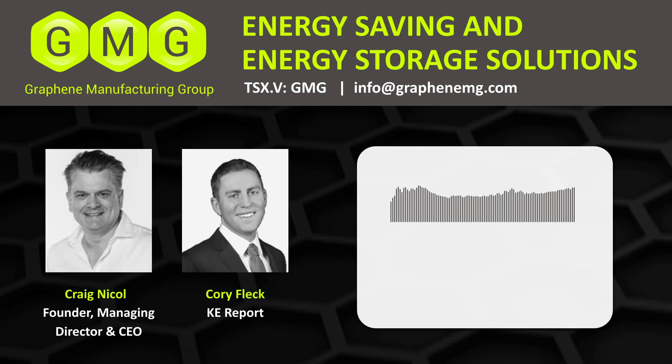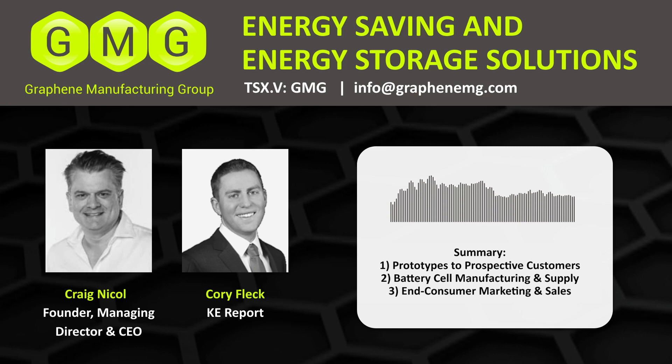It's important for people to go back and listen to that first interview because of the technology that you guys have to produce graphene, which is the key component here. Craig, summarize for us how this project with the University of Queensland is going to get these batteries and this technology out to the mainstream. The first thing is we get commercial prototypes, give them to prospective customers, and we're already engaging with battery cell manufacturing equipment suppliers. We're very close to hiring our global battery consultant in technical commercial matters, and we have already a global footprint with our board, suppliers, and partners. We aim to do that really in the next six months.